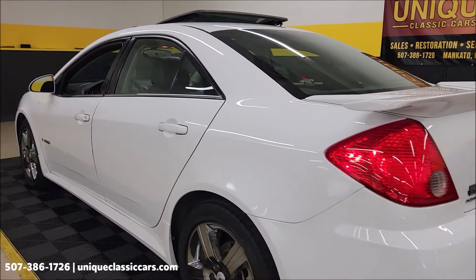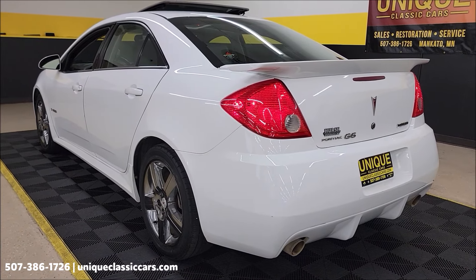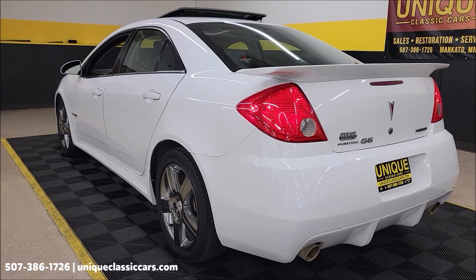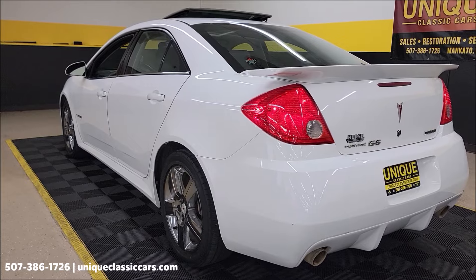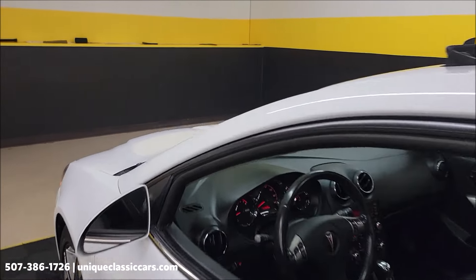Slip around to the back seat and hear it run — sounds like it did when it was new. Nothing crazy over the top for exhaust or anything like that, just a stock-sounding G6 GXP. And remember, a one owner at that.